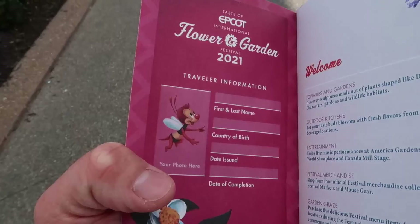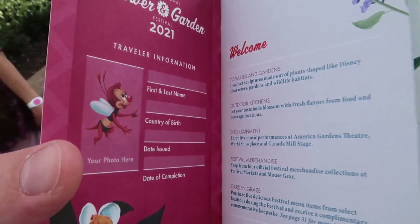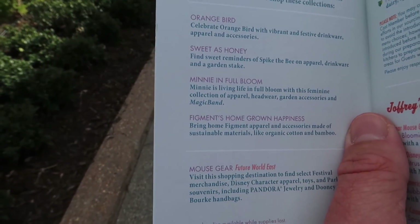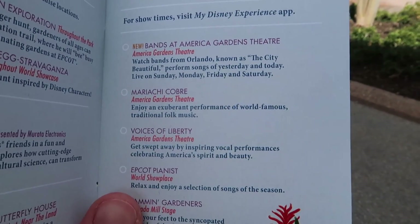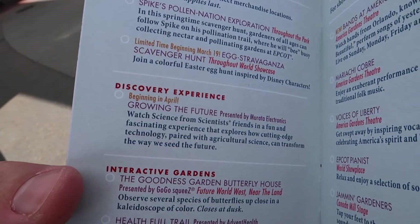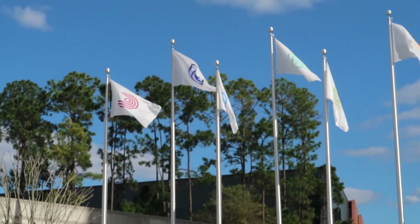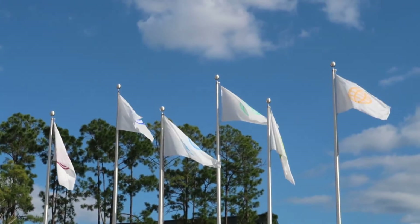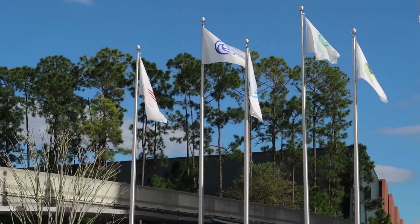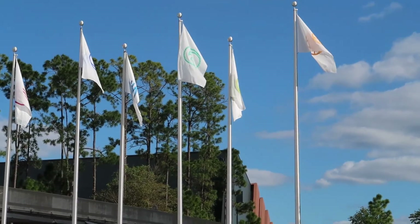When you first open the passport book you can write your name in it, and you can also do a little scavenger hunt inside. It gives you different types of merchandise being sold at this specific festival, entertainment for 2021, fun for all ages, discovery experiences, and interactive gardens. There are also different flags to represent the different lands around Epcot — Soarin', Living with the Land, Test Track, and a few more. I thought at first they were going to be for each country, but this is more simplistic and still really cool looking.